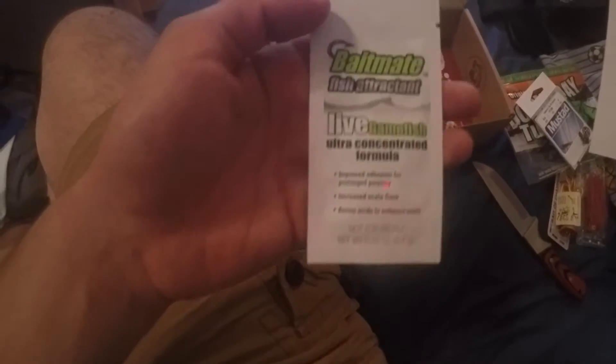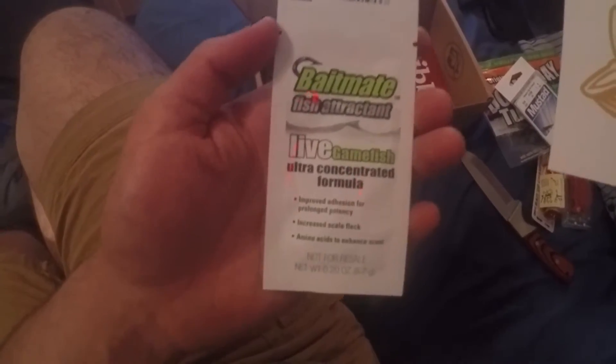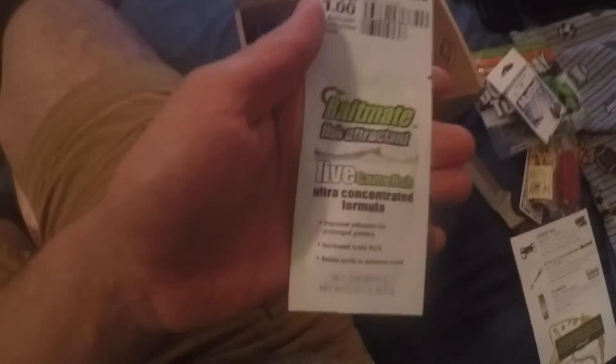The Mustad clip retails for $2.66 for the four-pack. And finally, Live Gamefish Bait Mate — this is my first bait attractant I've gotten in Mystery Tackle Box. It's just a free sample they throw in, so that's a nice bonus.